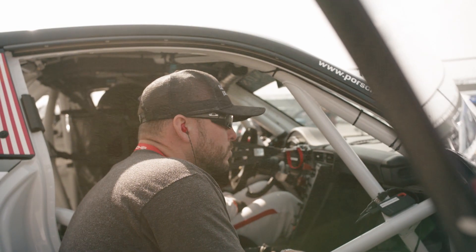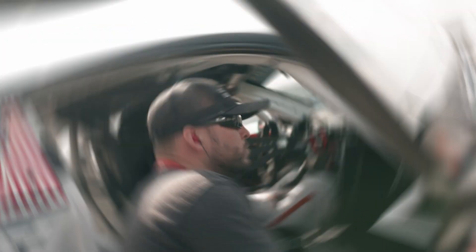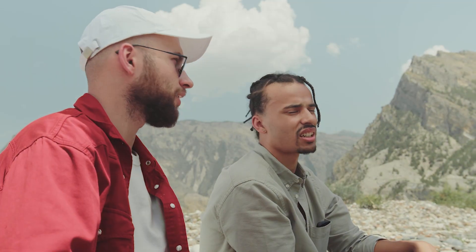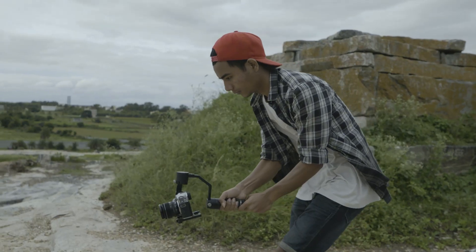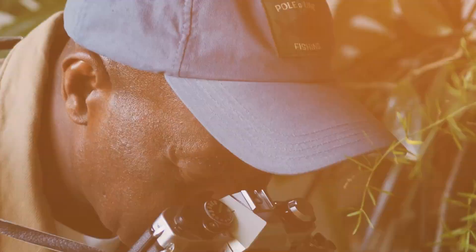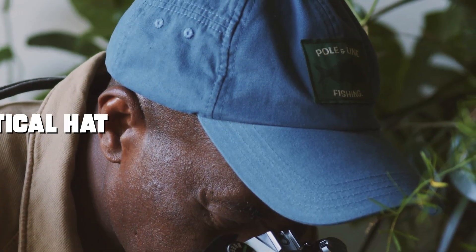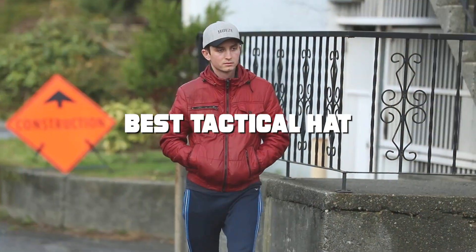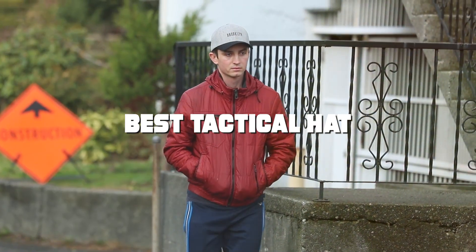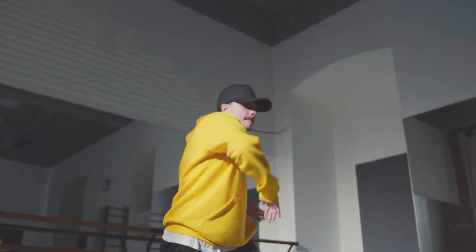Welcome back to our channel, the home for all things tactical gear. Today we're diving into the world of tactical headwear. Whether you're a seasoned operator, an outdoor enthusiast, or someone who appreciates the blend of functionality and style, finding the right tactical hat is essential. Not all hats are created equal, and today we're showcasing the seven best tactical hats that stand out for their design, durability, and versatility. Let's gear up and find the perfect hat for your next adventure.